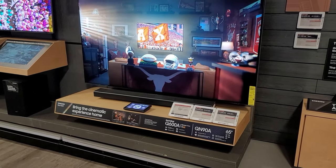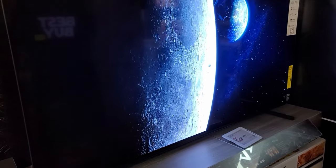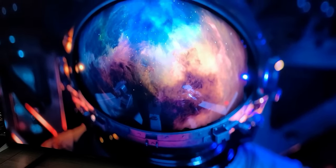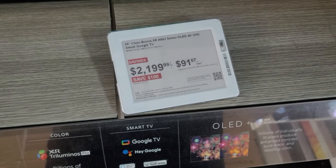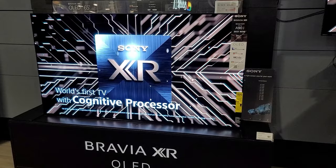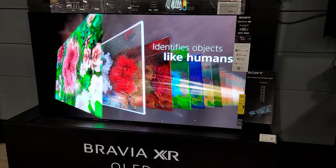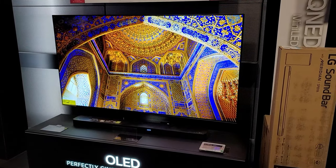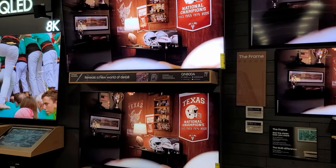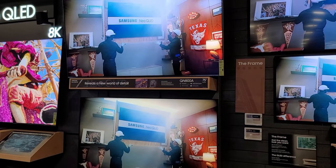Alright guys, those are my top TV choices for 2021 that you can buy right now — you don't have to wait until Black Friday. You can buy them at Best Buy or Amazon and have them delivered to your home, avoid the crowds, and save some money. I'm very excited about these new TVs. Let me know in the comments below which one you're going to buy — which brand, which model. Thank you so much for stopping by, I'm Jolster and I'll see you guys on the next one.